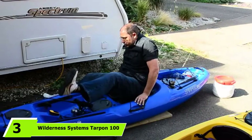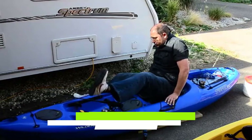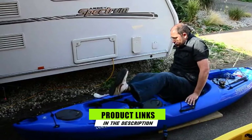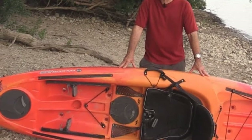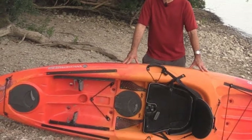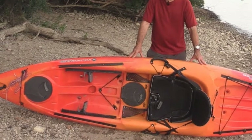Moving on to number three, we have the Wilderness Systems Tarpon 100. The Wilderness Systems Tarpon 100 is a single sit-on-top kayak that is built for versatility with its handy storage solutions and built-in gear tracks. This could be a good craft to use for a fishing trip. It's a stable yak that is designed for lakes, ponds, rivers, bays, and surf, making it a great boat if you want to explore different waters. It's also designed to combine speed, maneuverability, and tracking for efficient paddling.